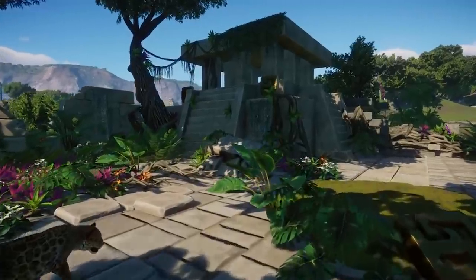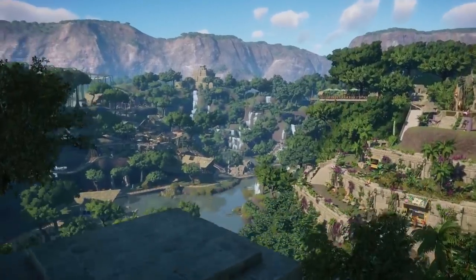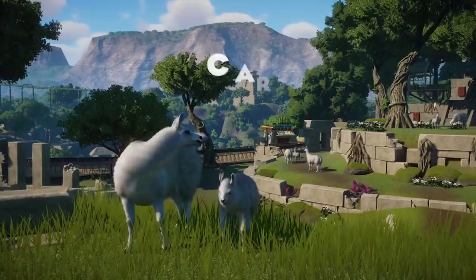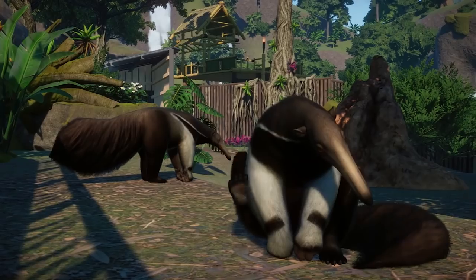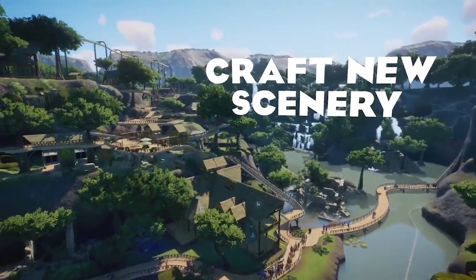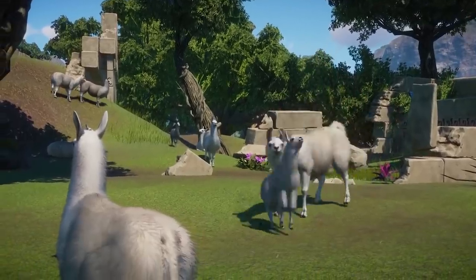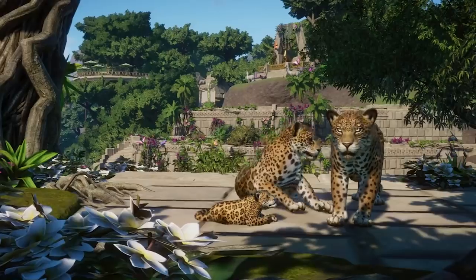But what do you guys think? Do you think we're still getting a South America Animal Pack, or do you think this could be a Rainforest Pack? Let me know in the comments down below — let me know your guesses. I am so excited to see what's going to happen with all this. Thank you guys so much for watching. If you aren't already subscribed, it's free, and you get to stay up to date on all the latest Planet Zoo news and content. Take care and have the most wonderful of wonderful days. Bye-bye now.